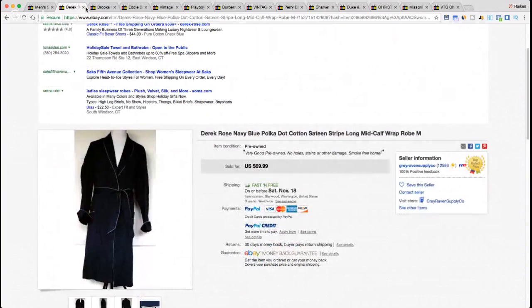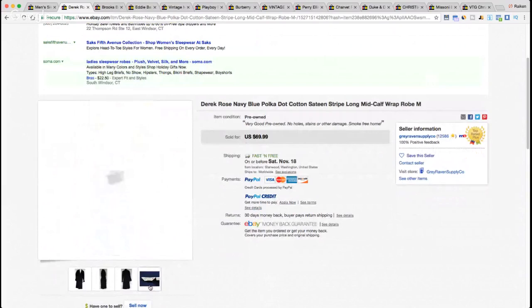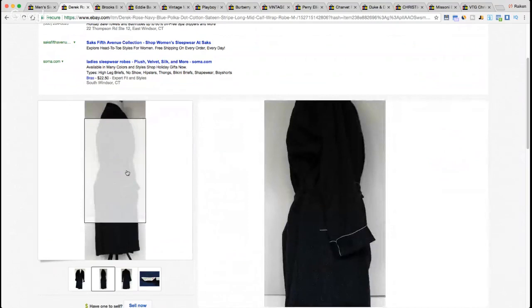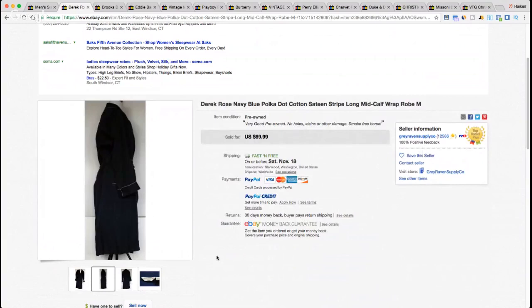Next up is a brand I wasn't familiar with — Derrick Rose, made in England. Here's the tag right there. This item sold for $69.99. The title reads: 'Derrick Rose Navy Blue Polka Dot Striped Long Mid-Calf Robe, Medium.' The polka dots are hard to see — it's not the greatest pictures. Looks like the seller was using light from a window and probably could have benefited from a proper lighting set from Amazon or eBay.